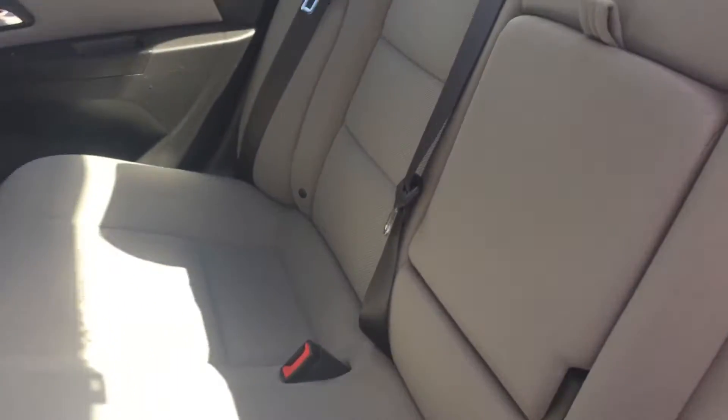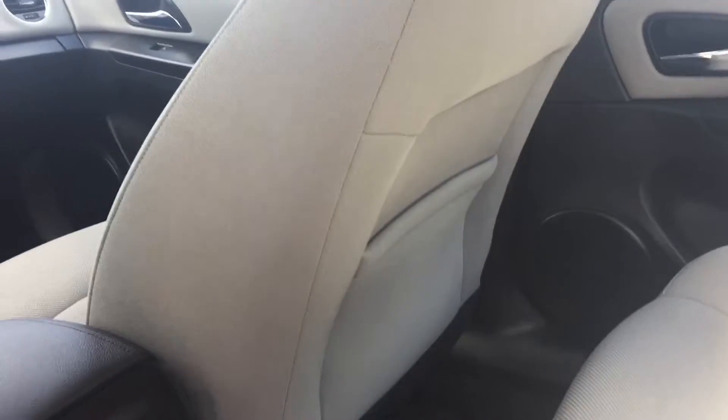So you can see back here there's tons of space for all of your passengers. We do have this pull-down console here with a couple of cup holders, as well as a pull-out container in the back of that seat there.